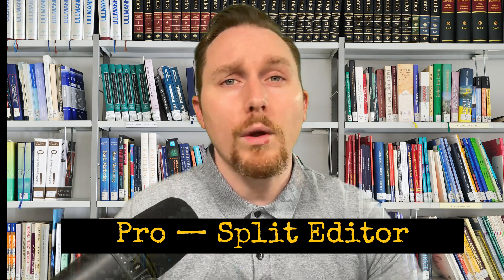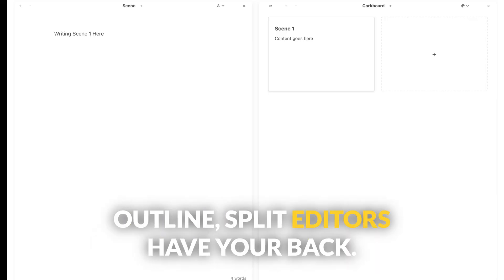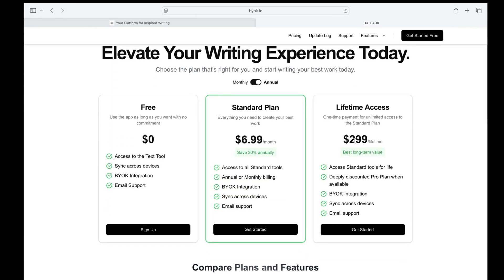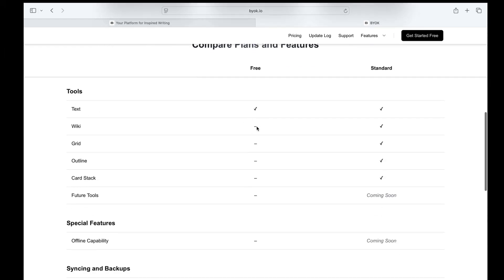Split editors: if you want to write while referencing another document, or plot chapter chaos while looking at your outline, split editors have your back. And last but not least, they have a free plan. When you sign up, you get a 14-day free trial for their standard plan. If you decide not to upgrade, you're downgraded to a no-strings-attached free plan, though it doesn't come with any of those cool features I mentioned earlier. Not too bad, right?